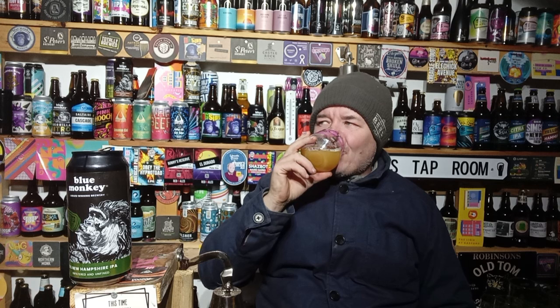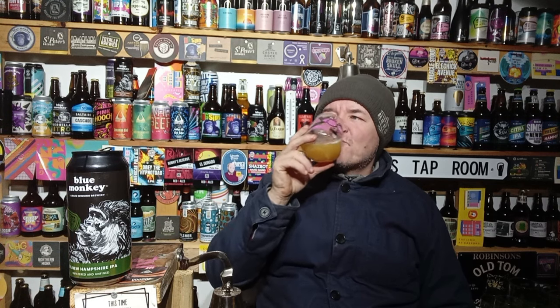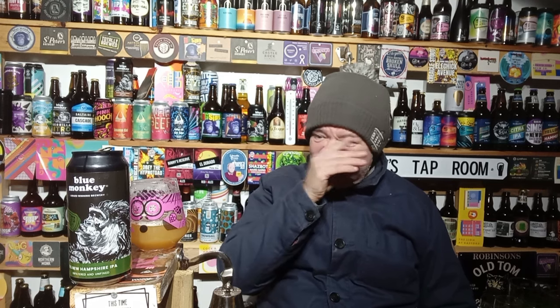There's a nice zesty crunchiness to it. At six percent you would not know that was six percent - not in the slightest. Tastes like a four percenter. Perfect temperature for it.